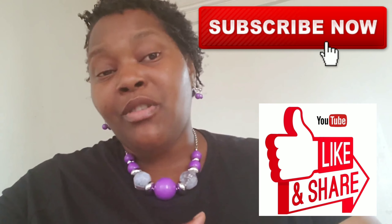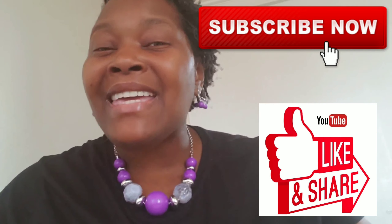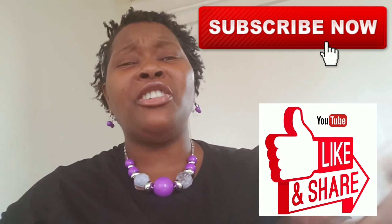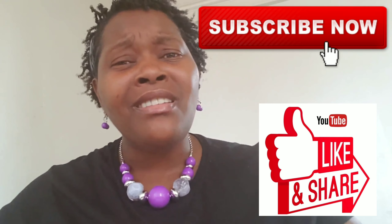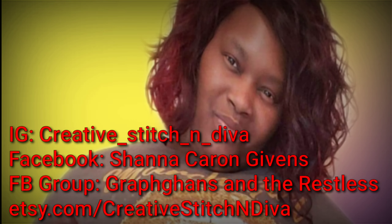Thank you. If you didn't subscribe, go ahead and subscribe. If you didn't like the video, like it. And share it too. Have a good one. Bye!